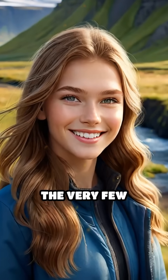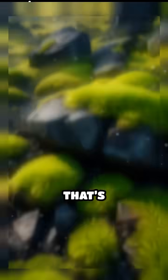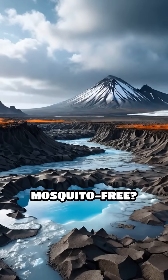Did you know that Iceland is one of the very few places on Earth completely free of mosquitoes? That's right — there are no native mosquitoes in Iceland at all. But what makes this island so uniquely mosquito-free?